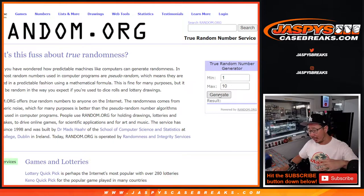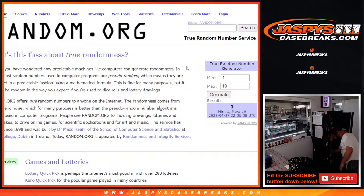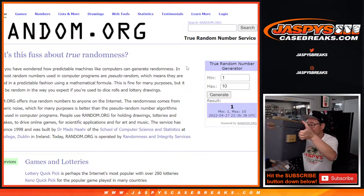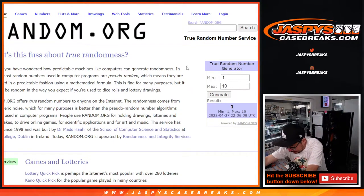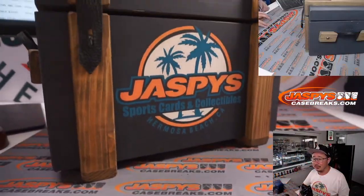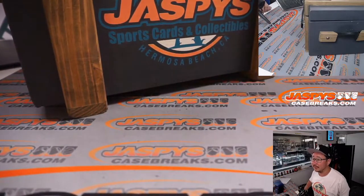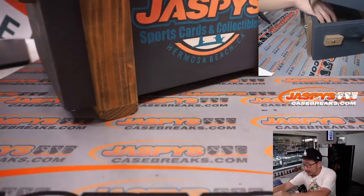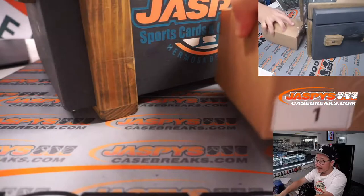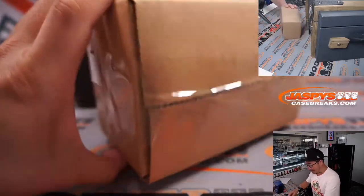If we generate a number we've already had, we'll just generate another number. We have not done this one. There it is — it's popping into the crate. What could it be? A mysterious mystery crate, and inside, another mystery box. Box number one. Let's see what we got.